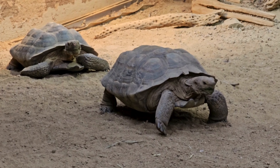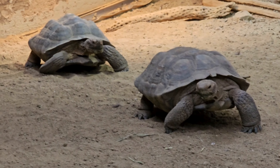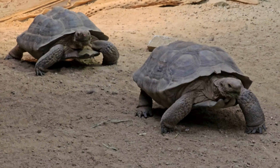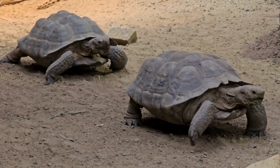Desert tortoises are capable of storing water in their urinary bladder, allowing them to endure long periods without access to external water sources. They can reabsorb water from their bladder when needed, helping them survive in the water-scarce desert environment.